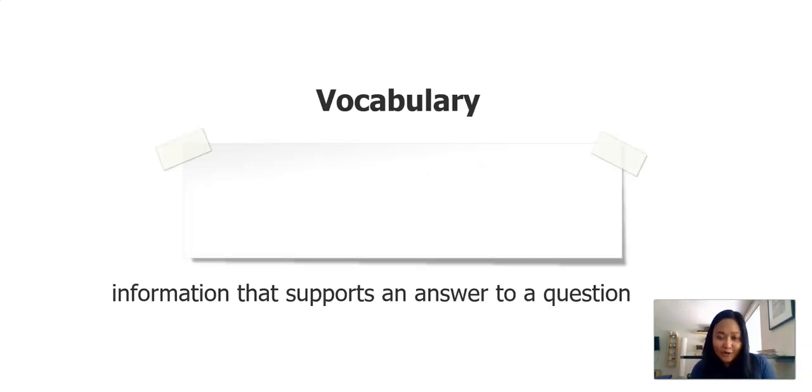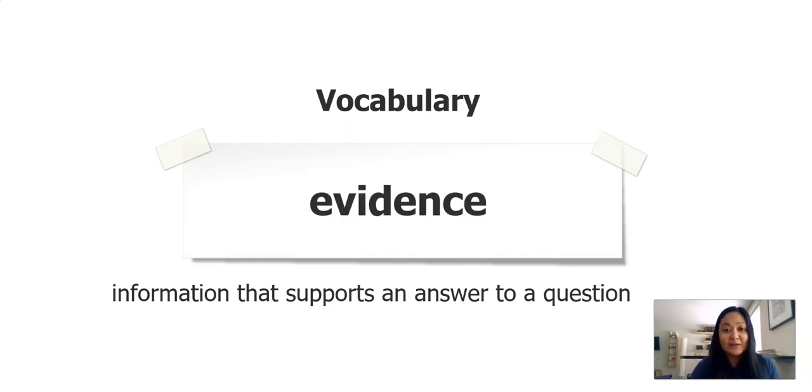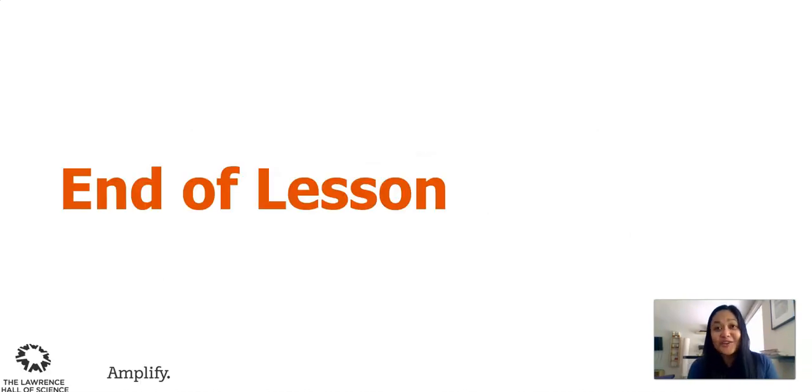Another important word you are going to learn today: when we jotted down our observations about the different properties of mystery glue A and B, we provided our evidence. Evidence is information that supports an answer to a question. Let's say that: evidence. That is the end of our lesson today.